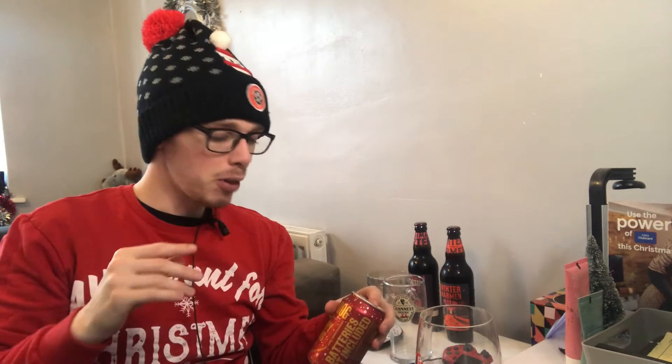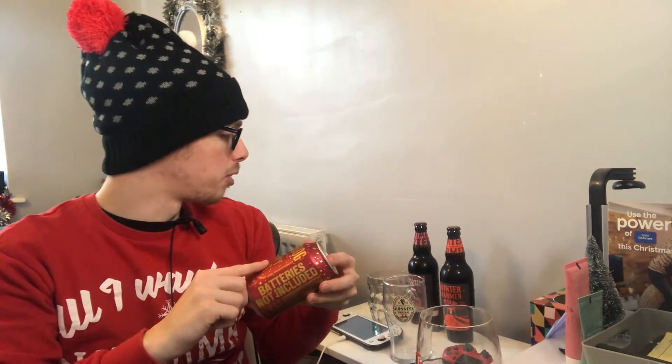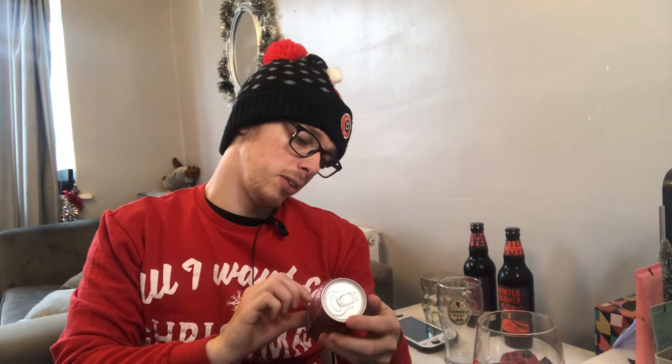I'm doing these in order of what I think I'm going to like least to best, so I'm going with the Hoppy Christmas first, then the Winter Warmer, then the Christmas Porter. I checked all of these and they all need to be chilled. So this is a festive IPA - it's about as much as you get with the BrewDog beers.